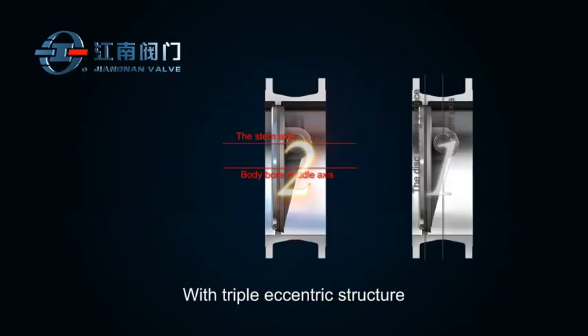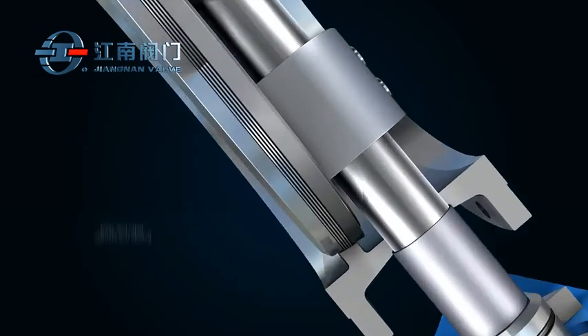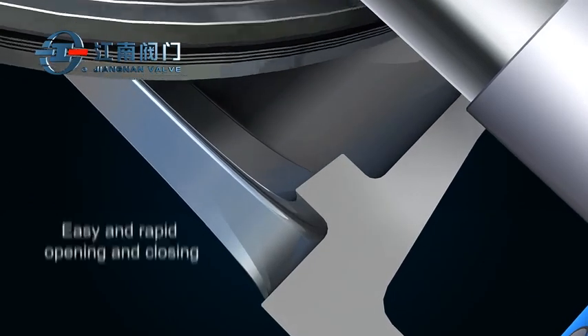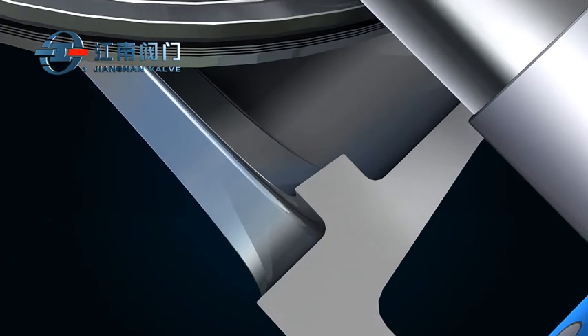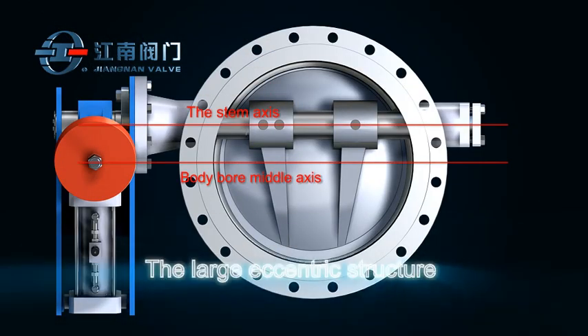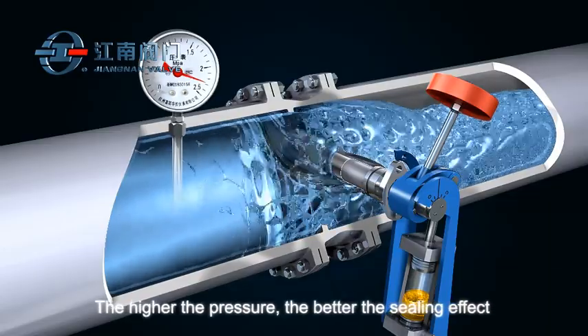With triple eccentric structure, the sealing structure provides easy and rapid opening and closing performance with small friction coefficient, quick separation on opening and quick sealing on closing, which prolongs service life. The large eccentric structure makes sure that the higher the pressure, the better the sealing effect, effectively preventing backflow.